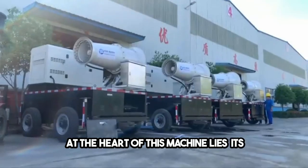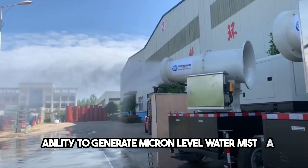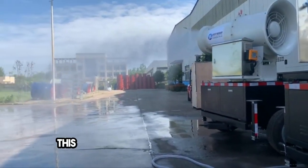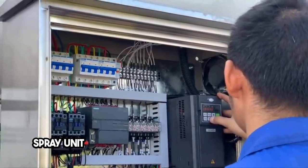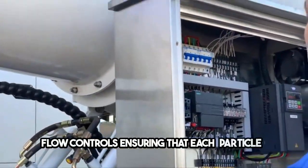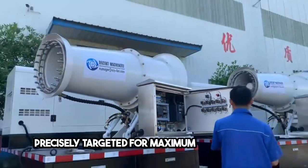At the heart of this machine lies its ability to generate micron-level water mist, a testament to Decent's commitment to advanced engineering. This fine mist, produced by a specialized spray unit, operates under various pressures and flow controls, ensuring that each particle is precisely targeted for maximum dust reduction.